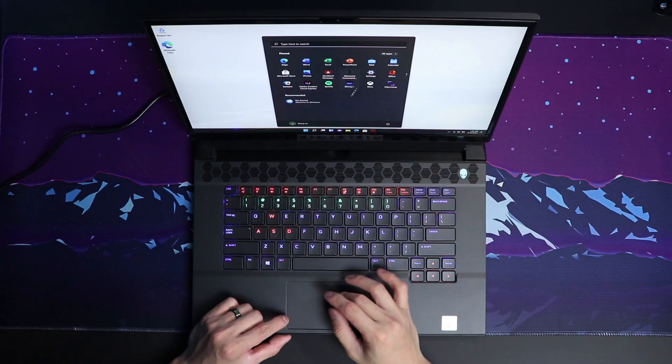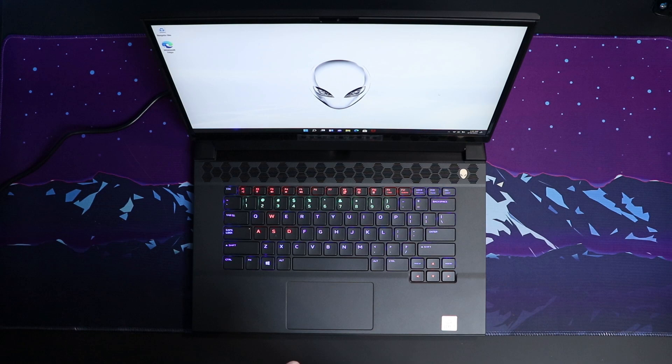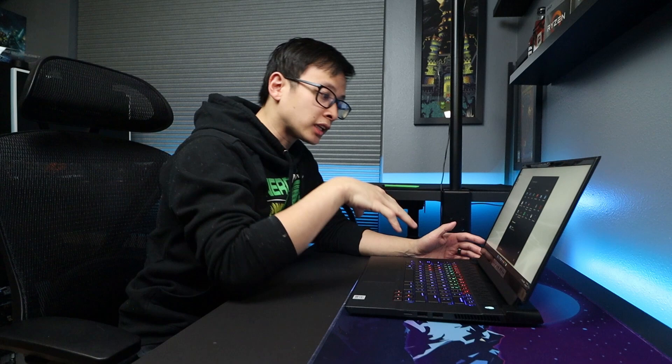We are in now, and this also has Windows 11 ready to go. I'm actually using Windows 10 on my own personal system, so it'll be awesome to experience Windows 11 for the first time. I got this all set up, but what I really want to do is open this up and see what's under the hood — see what the refurbishment process did to the inside of the laptop in terms of cleaning.